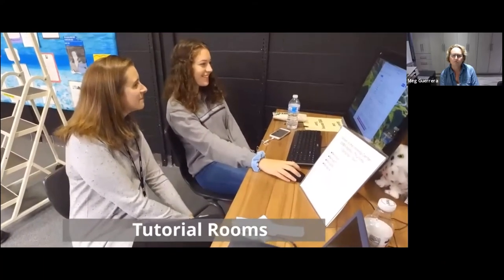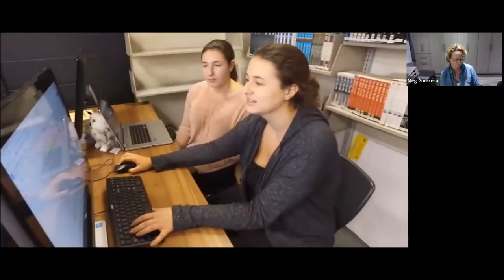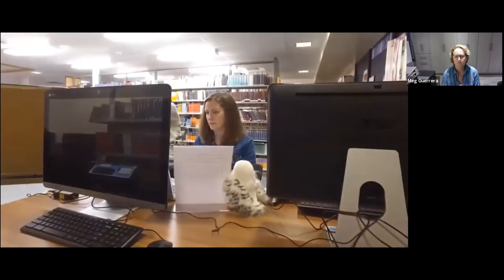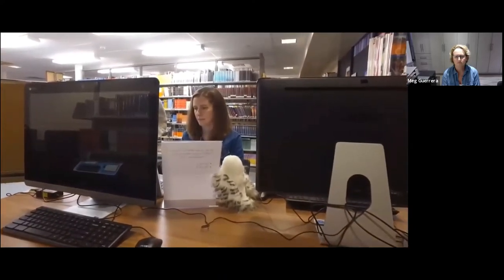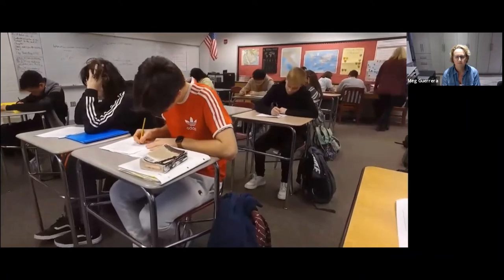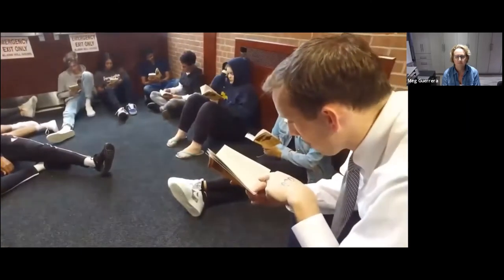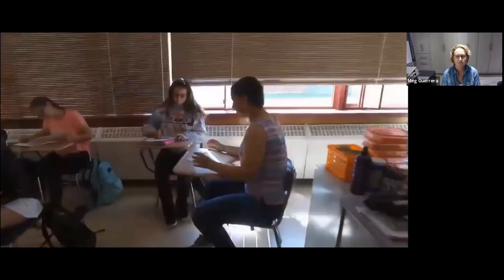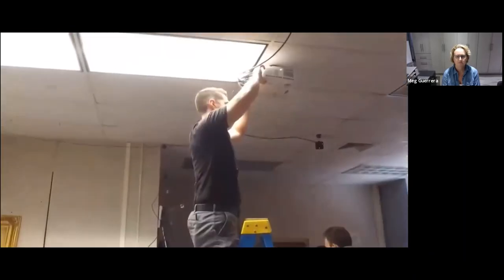We also lack space for student academic support programs such as the English tutorial run by our student writing fellows. The current English tutorial space only allows one or two students to work with a tutor at a time and has been relegated to a small space under the stairs in the library. The overcrowding at Farmington High School is experienced daily in our conventional classrooms. Every classroom is occupied every period of the day, making it very difficult to hold planning meetings, meet with small groups of students, or host special programs. The classrooms face a myriad of problems, including wide and uncomfortable temperature fluctuations and leaks in aging equipment.